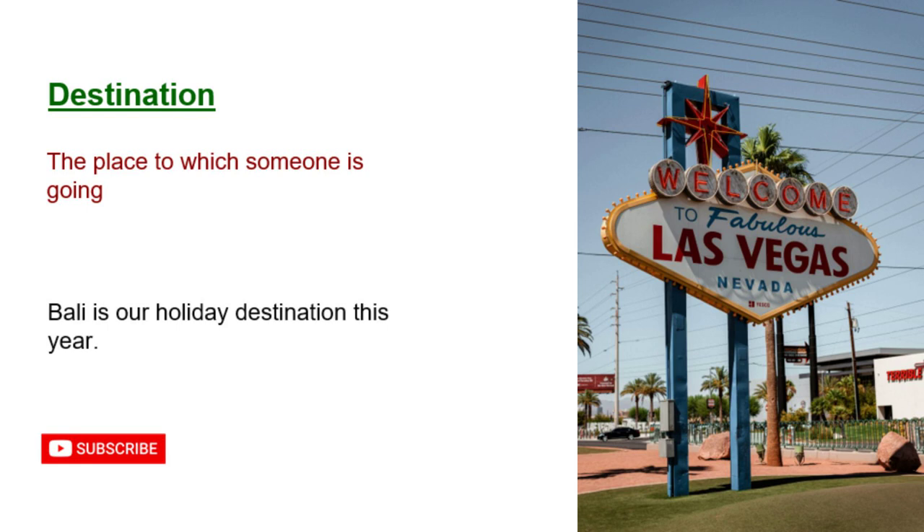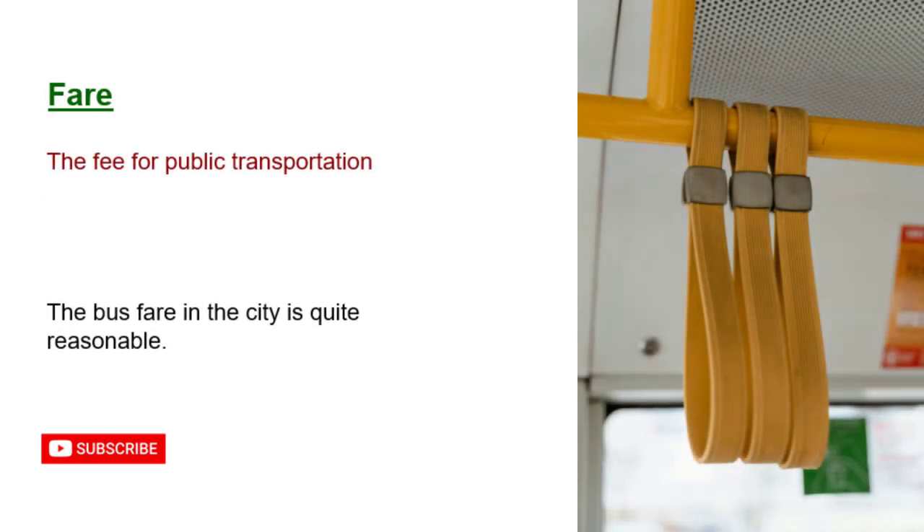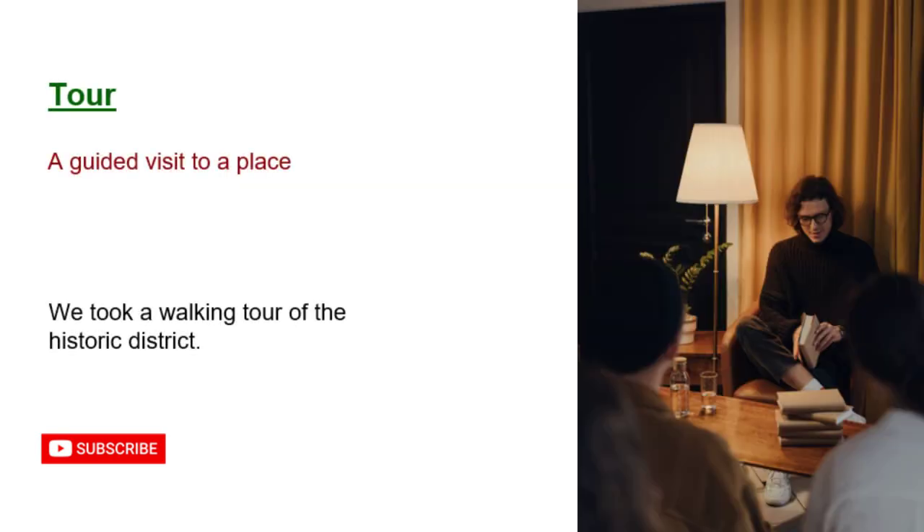Destination: the place to which someone is going. Bali is our holiday destination this year. Fare: the fee for public transportation. The bus fare in the city is quite reasonable. Tour: a guided visit to a place. We took a walking tour of the historic district.